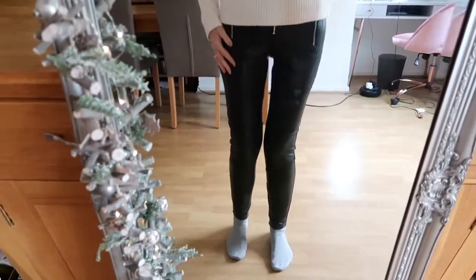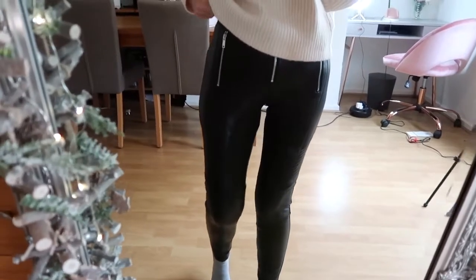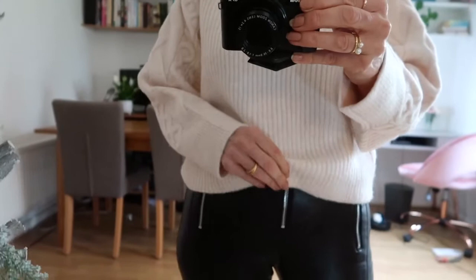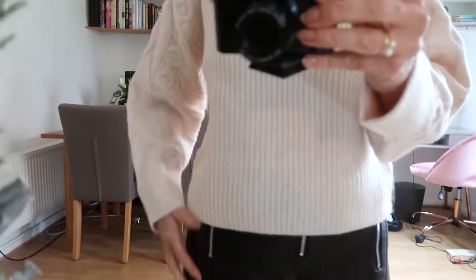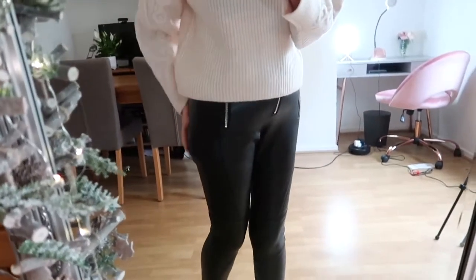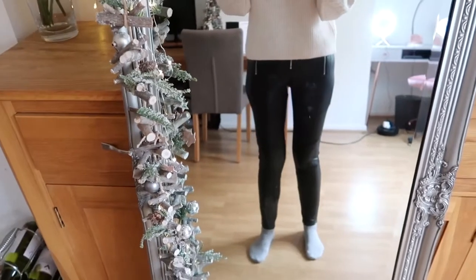I haven't actually tried them on yet, so you'll be the first to see — perfect fit, so warm and so comfortable. You can see the zip detail; they come up nice and high. The inside is also furry and soft. Really pleased with those. The next part of the video is more to do with the luxury purchases I've made this week.